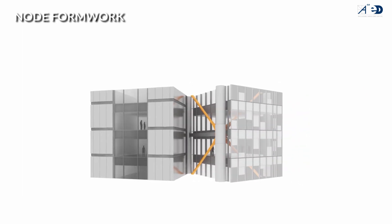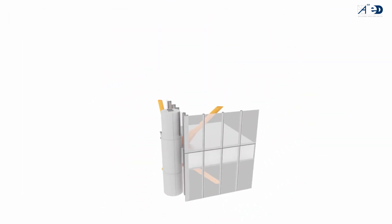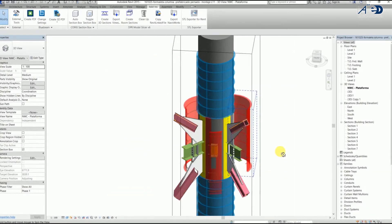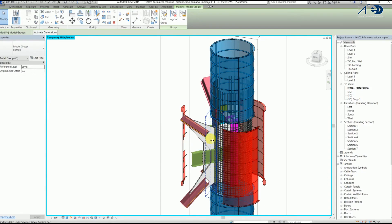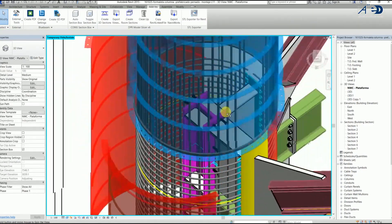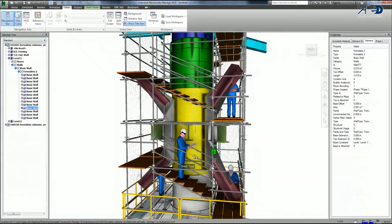One of the major design challenges the construction team had to deal with is the diagonal bracing connection nodes. These connection nodes are designed to be a major architectural characteristic of the building, and it was critical to accurately convert this architectural design feature into a structural and constructable element.